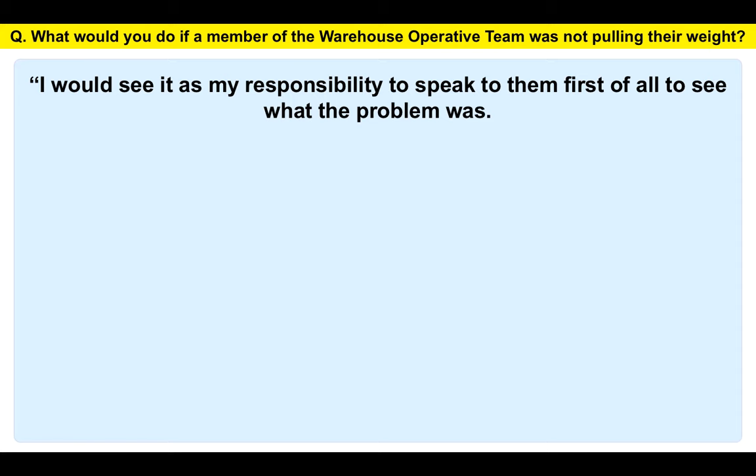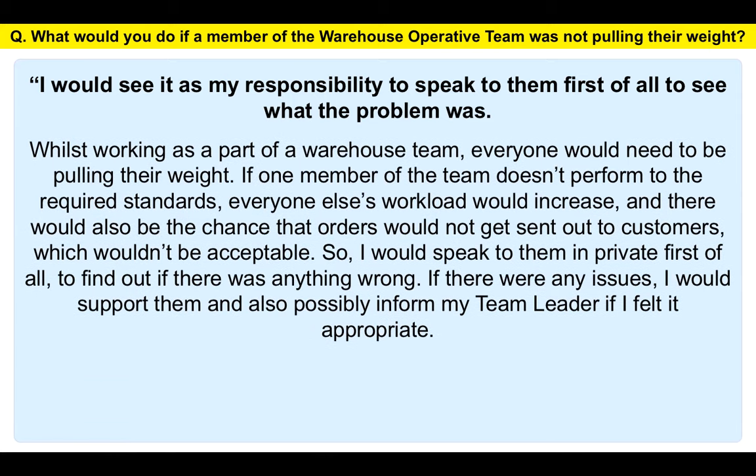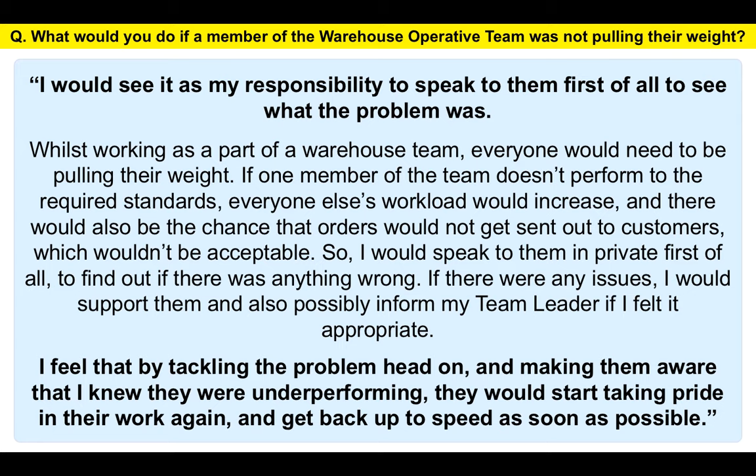I would see it as my responsibility to speak to them first to find out what the problem was. Whilst working as part of a warehouse team, everyone needs to be pulling their weight. If one member doesn't perform to the required standards, everyone else's workload increases and orders may not get sent out to customers, which wouldn't be acceptable. So I would speak to them in private to find out if anything was wrong. If there were issues, I would support them and inform my team leader if I felt it was appropriate. By tackling the problem head on and making them aware I knew they were underperforming, they would hopefully start taking pride in their work again and get back up to speed. This shows you care about the situation and understand the impact on customer service.